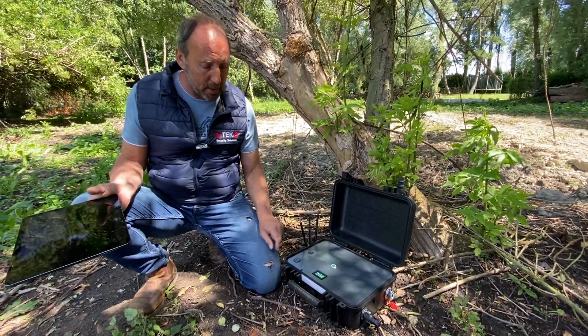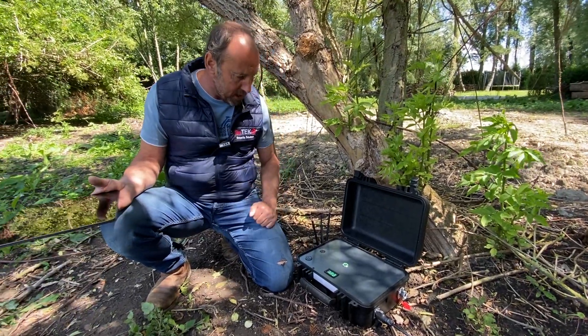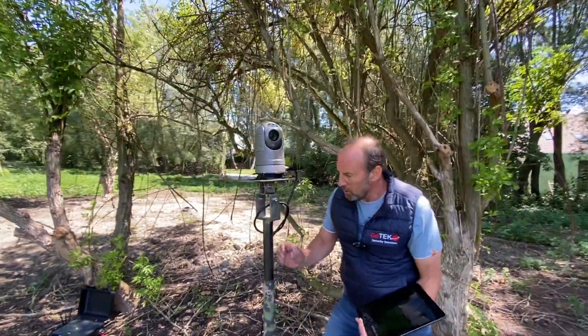Inside we've got GPS — if you arm this and anyone touches it, you get notified immediately. And just look at this custom-built mount — you can raise and lower it, pure quality.